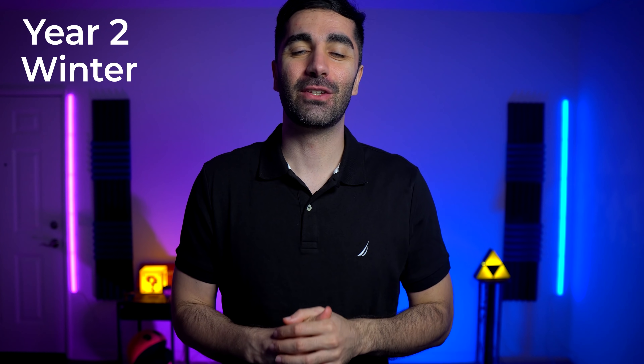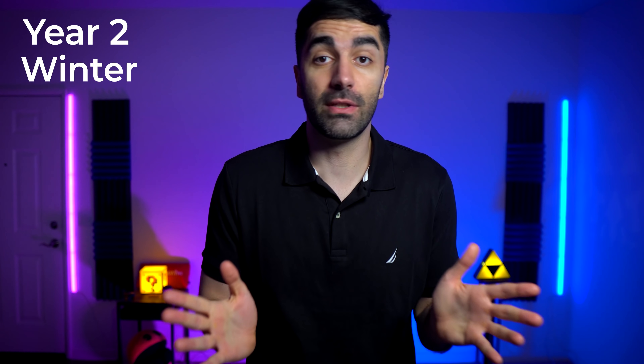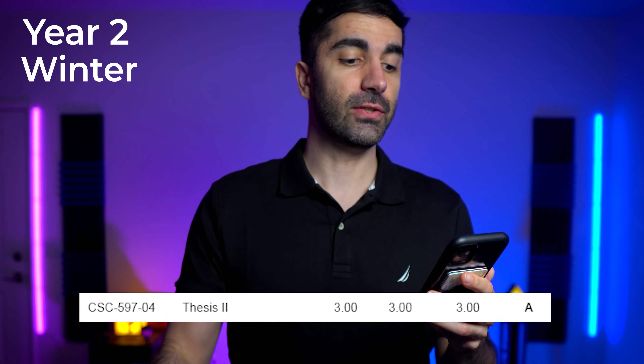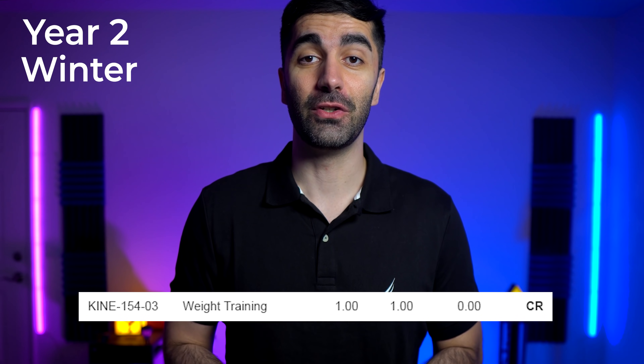Next up we have winter quarter, where I took computer security — the graduate version. This class was pretty much just reading scientific white paper after scientific white paper. If you've never read one of these white papers, it's super dense — even going through a five-page paper takes several hours. A lot of times they'll have their own custom notation that you'll have to refer back to, and then we would just discuss the paper in class. There were a lot of cool topics — one of them was how the NSA can pretty much decrypt all our traffic. Then I took thesis two, making more progress on my thesis. And I also took weight training — needed that one extra unit, and I figured I'm going to the gym anyway, might as well get credit for it.